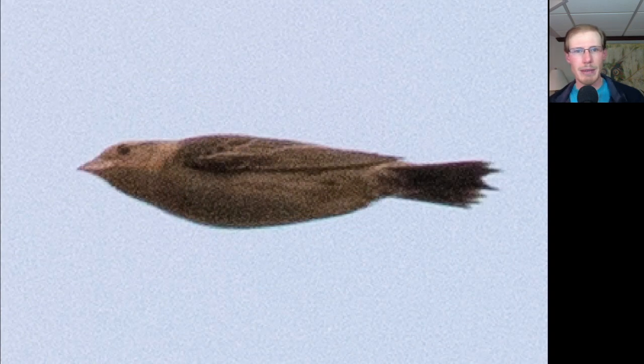Photographing flyover warblers, I captured this Black-throated Blue Warbler. Here's a female-type Bobolink — you can see it's kind of plain looking, but you can see those really spiky tail feathers.